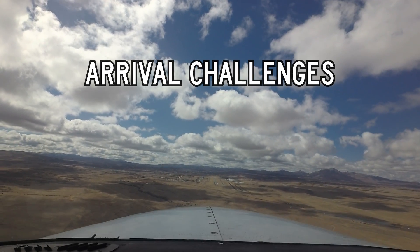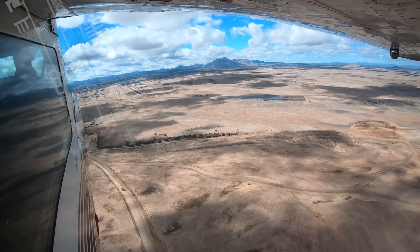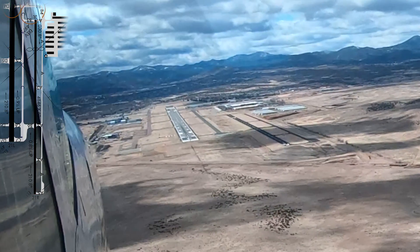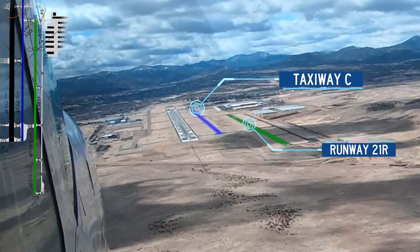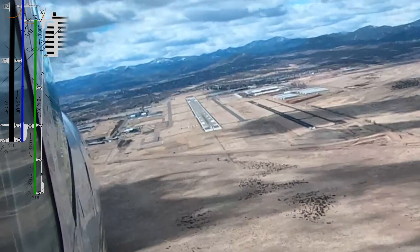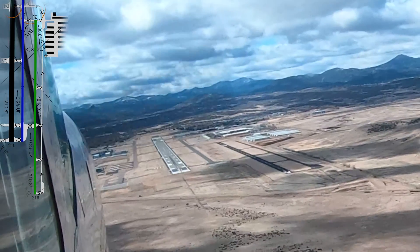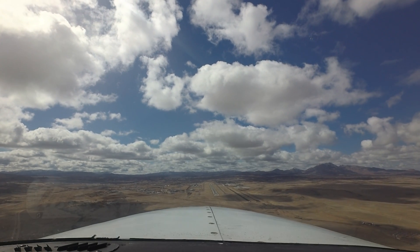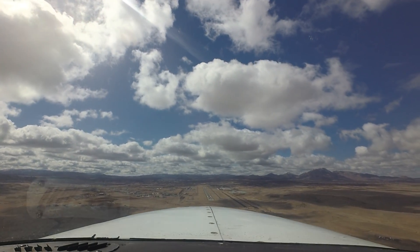Pilots may fixate on the first runway they see, and in this case the size difference makes this a likely cause of error. Misidentifying taxiway Charlie as runway two one right has also occurred. Expectations or confirmation bias and pilot distractions are common reasons for this mistake, but careful planning and study of the airport diagram prior to arriving will go a long way in preventing either error.